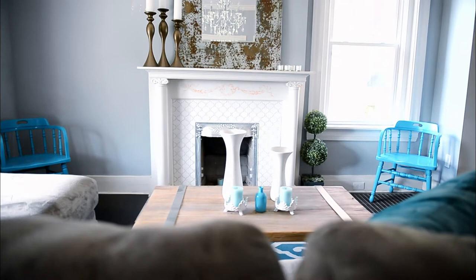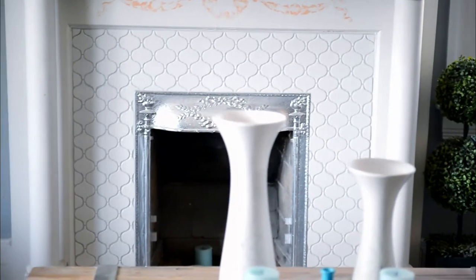I like how you guys accentuated the beauty of the old character. That tile work was beautiful. You did a great, great job. You nailed that.